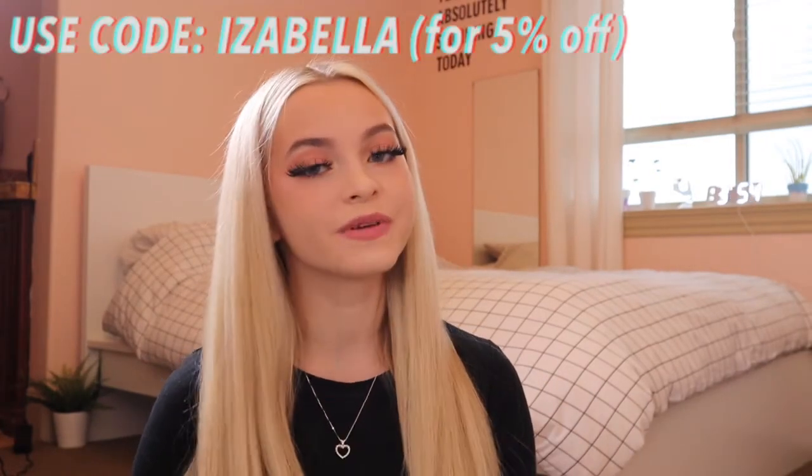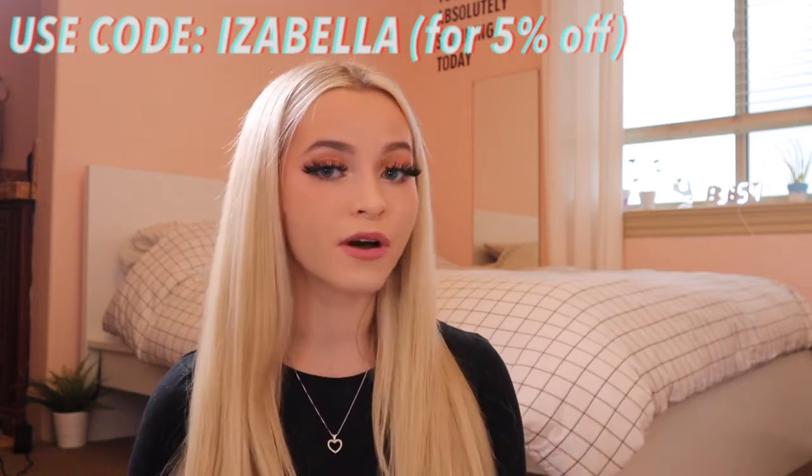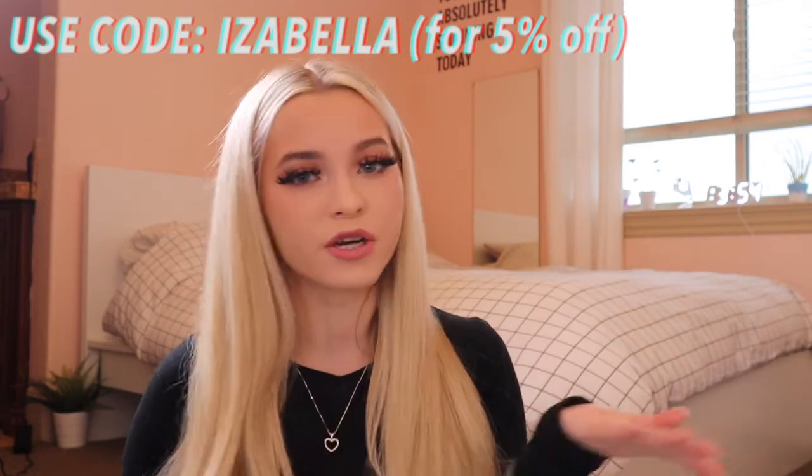Hey guys, welcome back to my channel! In today's video I will be doing a Clot review. Clot is an affordable streetwear brand — they sell high-end items for an affordable price. I will be reviewing items they gave me. Their website and my coupon code will be linked in the description down below, so if you want to check them out you can use my code for five percent off. If you're new here, please subscribe and hit that notification button.